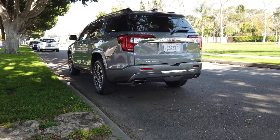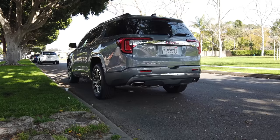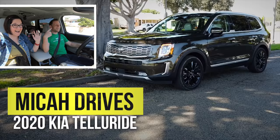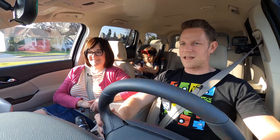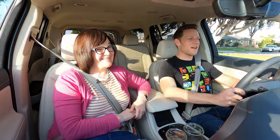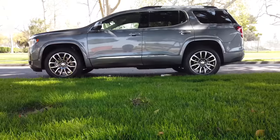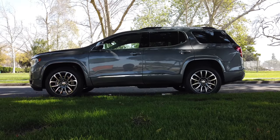The Acadia Denali starts at right about $50,000; this one is over $53,000. Digging deep in the memory banks, I'm going to say this is not nicer than the Kia Telluride SX trim, which is the fanciest version of the Telluride, at right about $43,000. That's a $10,000 premium for this over the Telluride. Which would you rather drive — fanciest Telluride or fanciest Acadia? Tell us in the comments. That said, GM does tend to incentivize their vehicles, so maybe you can get a deal on one.